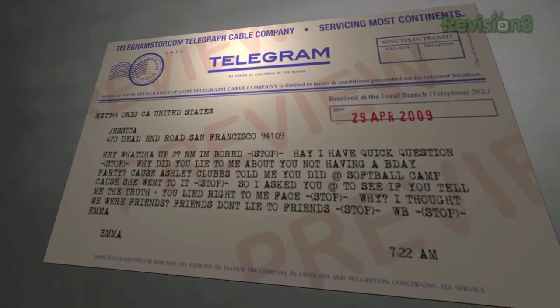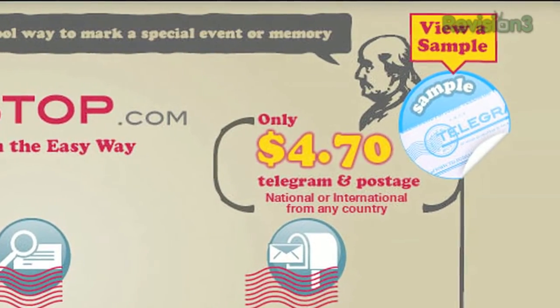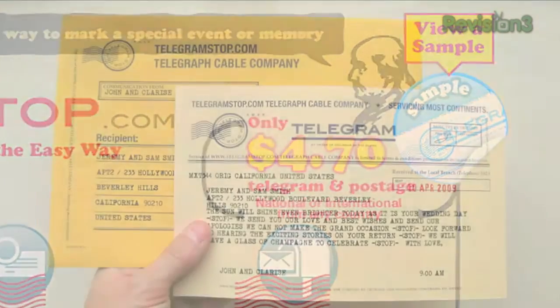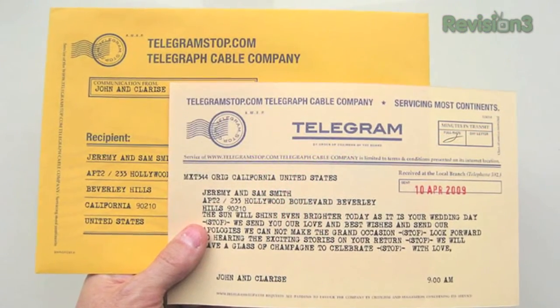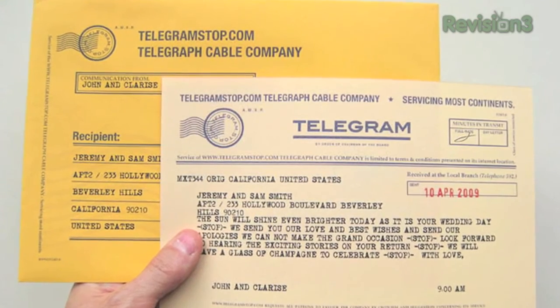All you have to do is type your message, pay $4.70 via PayPal or credit card, and they'll send out your telegram and email you an electronic copy. So if you want to go super retro with your communication at least once in a while, check out telegramstop.com today.